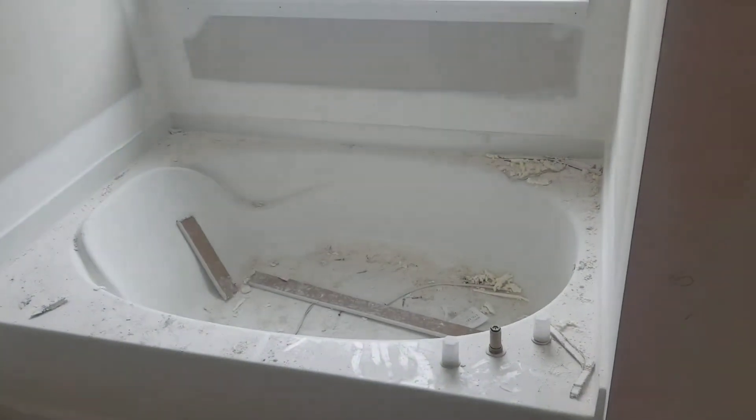You have two vanities — one here, one there. Separate tub, separate shower, just like you want it.